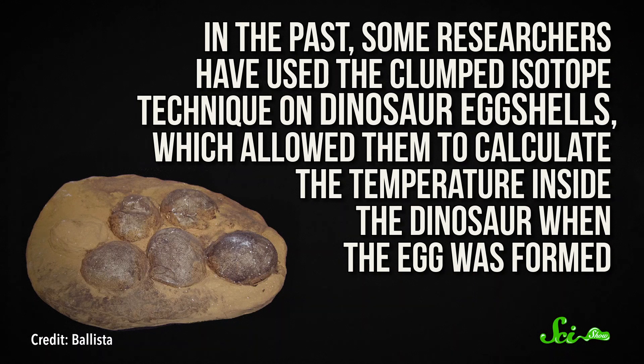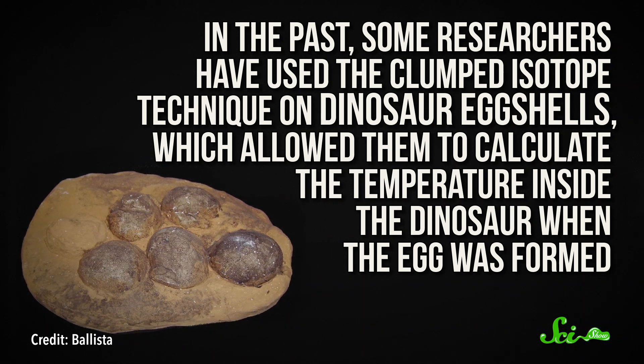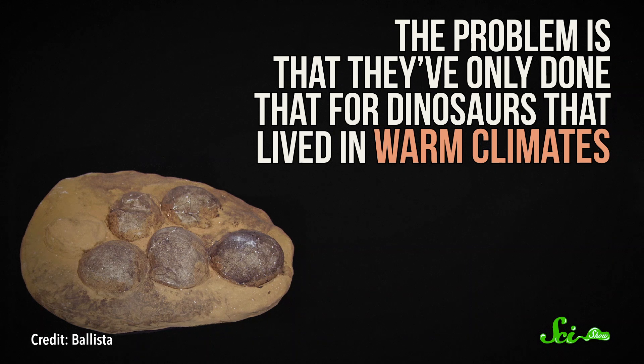Like what the temperature was. In the past, some researchers have used the clumped isotope technique on dinosaur eggshells, which allowed them to calculate the temperature inside the dinosaur when the egg was formed. But as the authors of this paper pointed out, the problem is that they've only done that for dinosaurs that lived in warm climates.